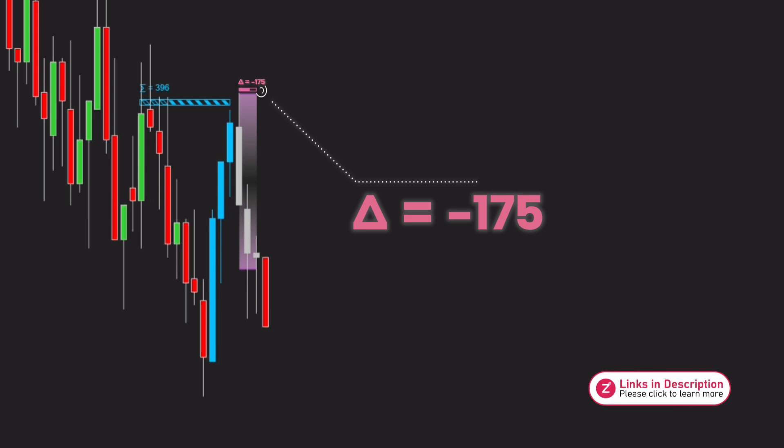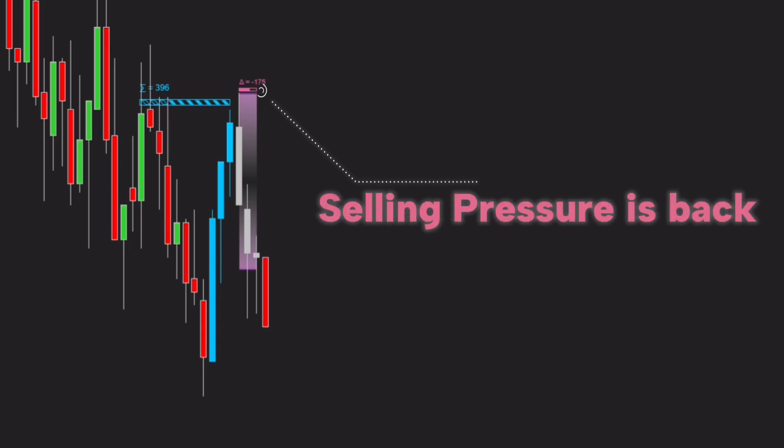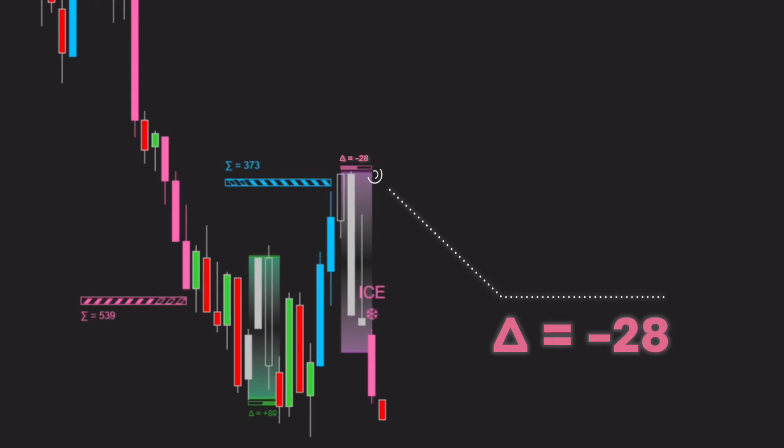Next, let's talk about the delta volume inside each ice zone. Reading it is very simple but extremely powerful when it comes to confirming signals. In this example, we first saw strong buying pressure pushing the price up. Shortly after, an ice zone was formed and the indicator detected a delta volume of negative 175 inside this zone. Even though price just moved up strongly, the delta is negative 175 inside the ice zone, indicating that selling pressure has immediately stepped back in — meaning sellers are absorbing the remaining buy orders. This is a strong sign that the previous bullish move may have been a liquidity push or fake move, and if a sell signal appears next, it becomes much more reliable thanks to delta confirmation.